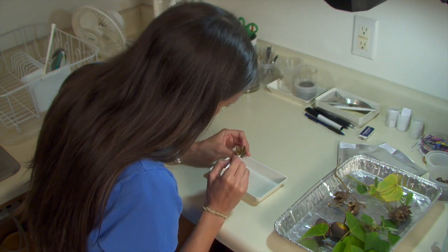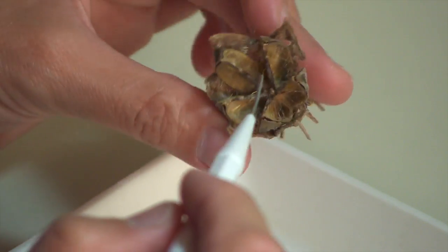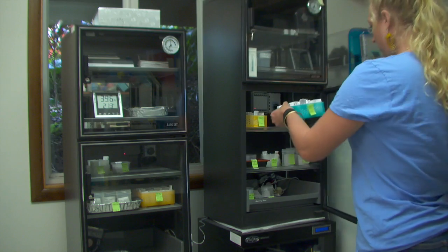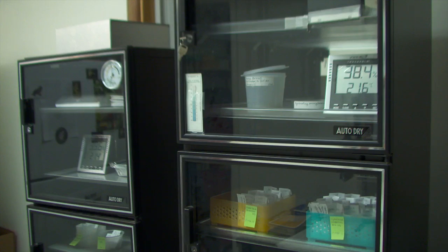The Seed Conservation Lab conducts crucial research in collecting, preserving, and propagating the seeds of native Hawaiian plant species, many of which are close to extinction. Most of the seeds are stored, while some are sown in the lab where they can be carefully monitored to determine their ability to grow and survive in the wild.